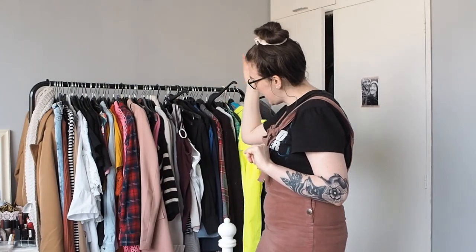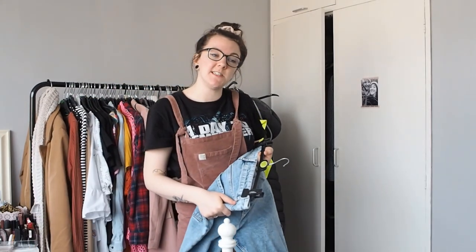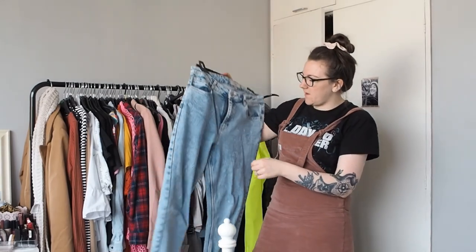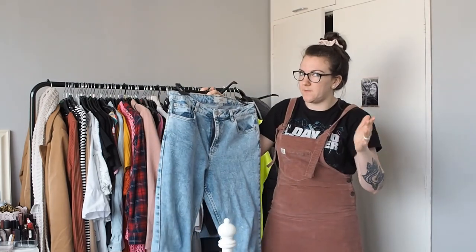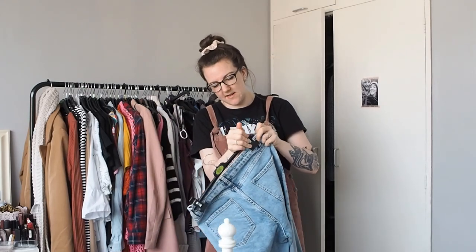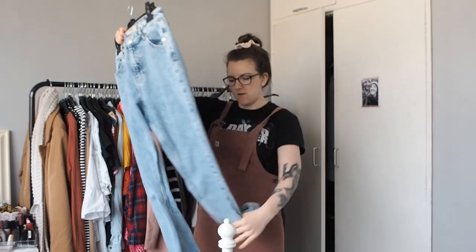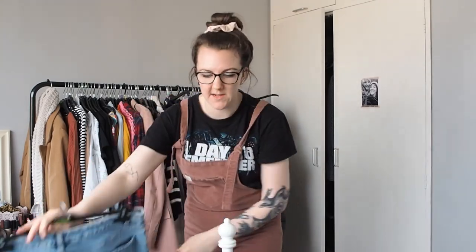Let's start with jeans and trousers. If you follow me on Instagram at slow style diary you will have seen these jeans before. I recently got them on eBay - they're the New Look Tori mom jeans. Unfortunately now they're too big for me, which is a shame. I'm going to have to sell them on because they're just ridiculous, or I could have them altered. I'm going to pop them over here anyway.